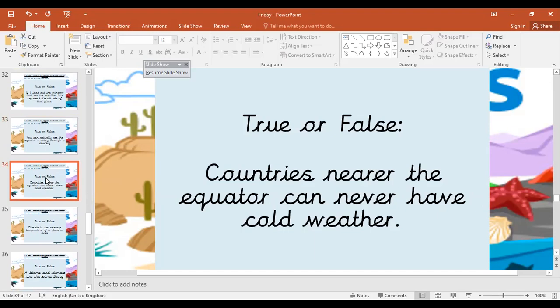So countries near the equator can never have cold weather — true or false? This might need a little bit of a discussion. Pause if you need to. It is false. The equator causes countries to have a hotter climate, but climate is the average weather over a year — day-to-day weather can still be cold. So for example, you've got places like the Himalayas in India, and the weather can be cold there because it's a mountain range.